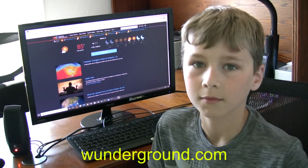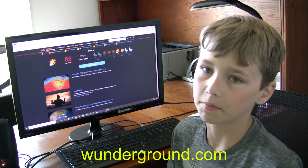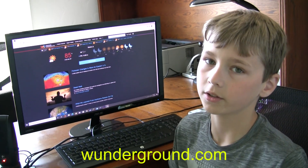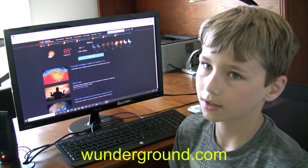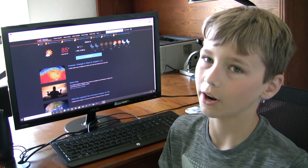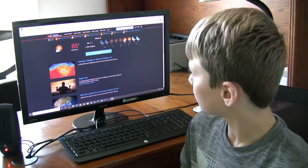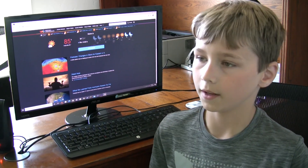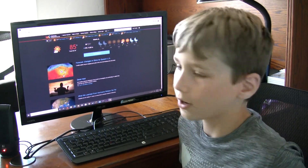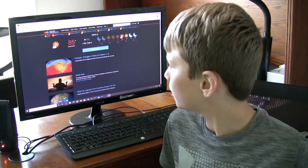You can visit the Wunderground website and look at other people's stations and even your own. You can set up your own page to look at your station specifically. You can also go to the Wunderground map, which shows all the different weather stations around the area and around the whole world — it's pretty cool. Just go to wonderground.com.